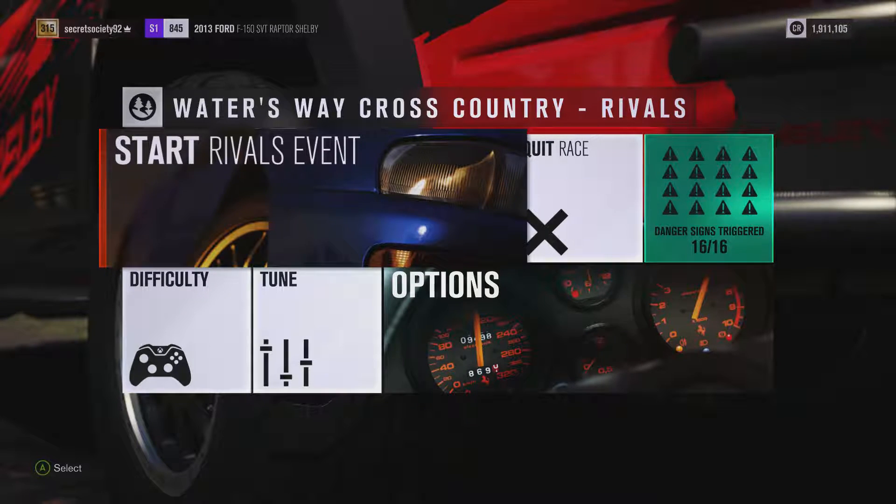Welcome everybody to Xtreme Off-Road Silly Builds and today we're dealing with a 2013 Ford F-150 SVT Raptor Shelby. Now this has a 940 horsepower, 852 pounds feet of torque, 6.5 litre supercharged V8 engine and the car itself weighs 4,706 pounds. It's got off-road tyres, all-wheel drive and off-road suspension and it can do 0-60 in 5.295 seconds, 0-100 in 10.543 seconds and go to a top speed of 163 miles an hour.